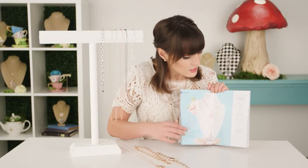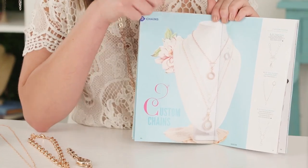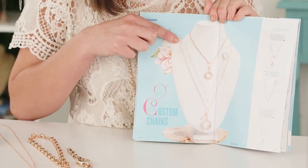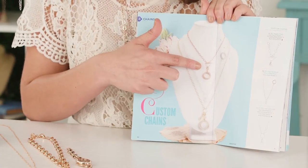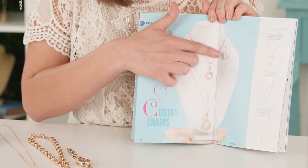Custom chains also allow you to customize with dangles, and we really love our custom chains. The same organization applies - they're organized from shortest to longest, and on the bust image it shows your customer an example of how a locket connects, and also our favorite over the heart chain with the locket attached.